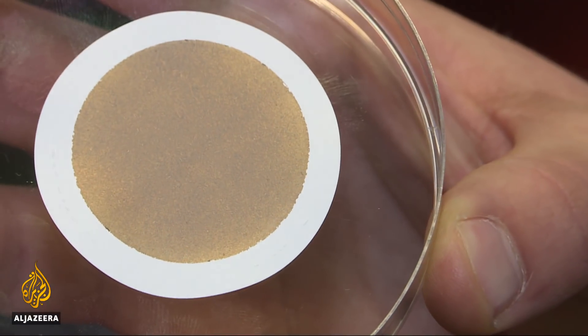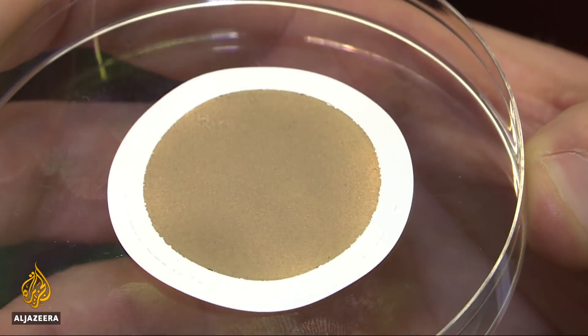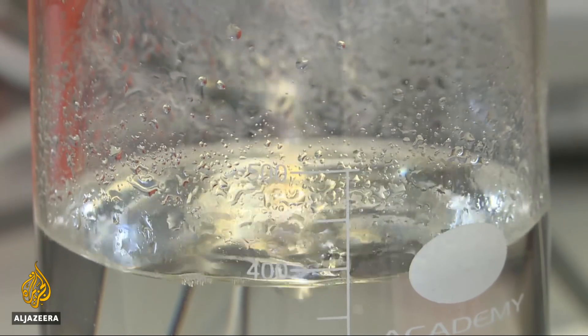Turn graphene into a shield like this and run salt water through it. The salt molecules stick, and H2O passes through. Graphene can desalinate sea water as well.